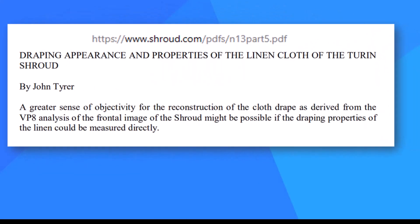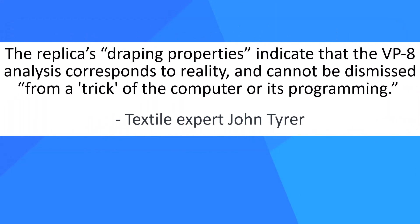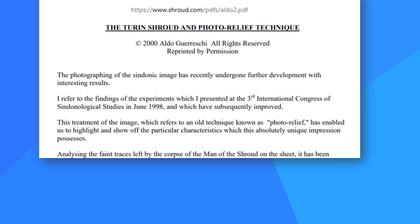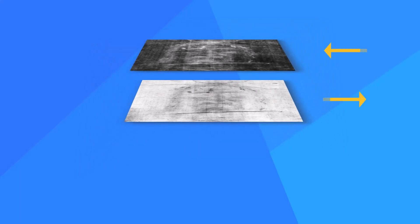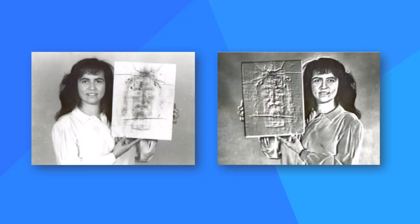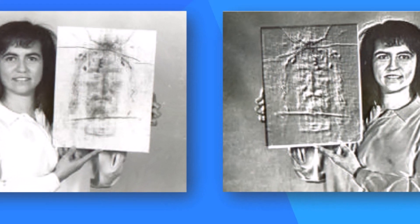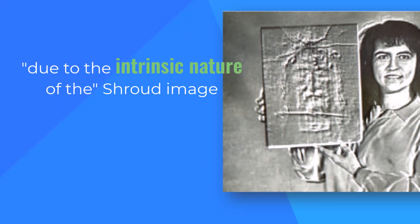Textile expert John Tyre reports on tests using a linen replica. The replica's draping properties indicate that the VP8 analysis corresponds to reality and cannot be dismissed as a trick of the computer or its programming. Researcher Aldo Goresky cleverly confirmed the presence of 3D information by stacking two images — one negative and one positive — but offset slightly. This technique produces what Goresky calls mere oddities on a normal image, but shows very different results on the shroud image due to the intrinsic nature of the subject.